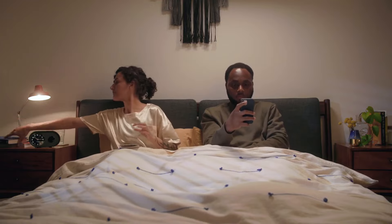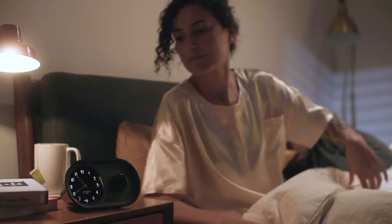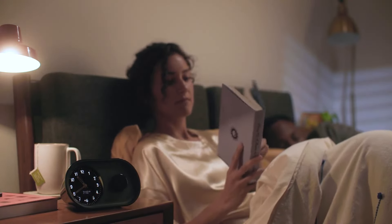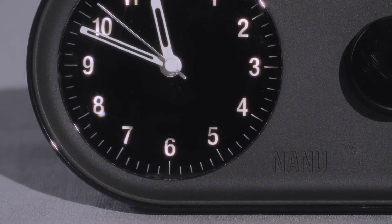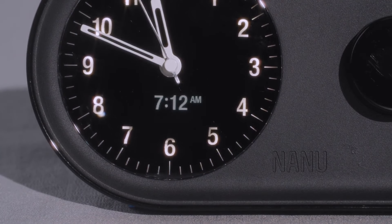Studies have shown that blue light from smartphones impacts your circadian rhythm, which negatively affects your sleep. Replacing your phone alarm with ARK means less temptation to scroll in bed and a better night's rest. The analog clock face shows the current time while a small OLED display shows the set alarm time down to the minute — it's the right balance of technology to support you with your sleep.